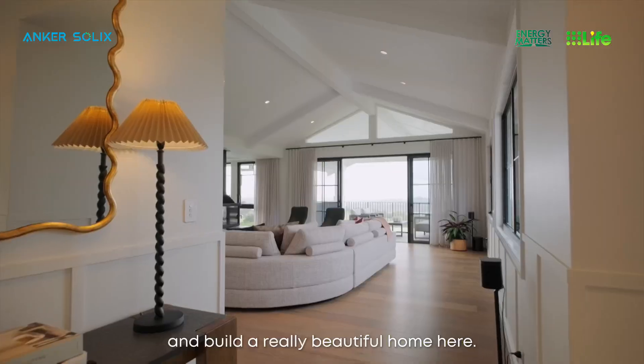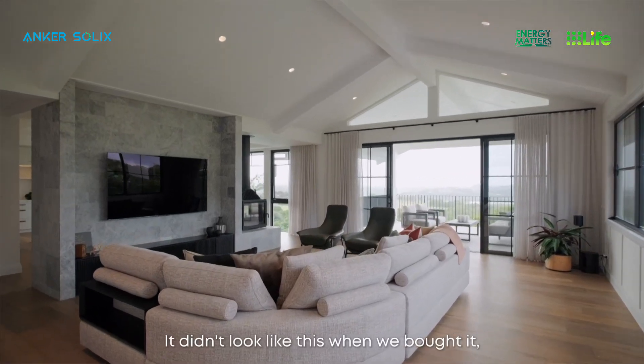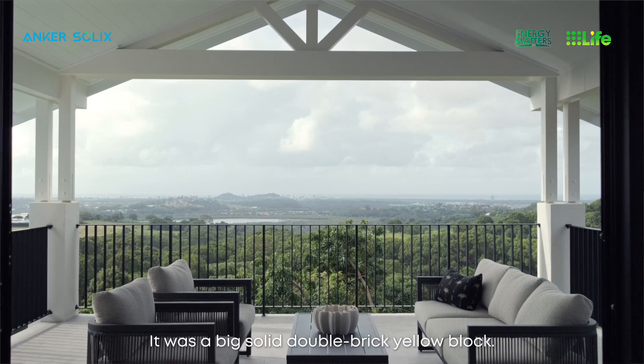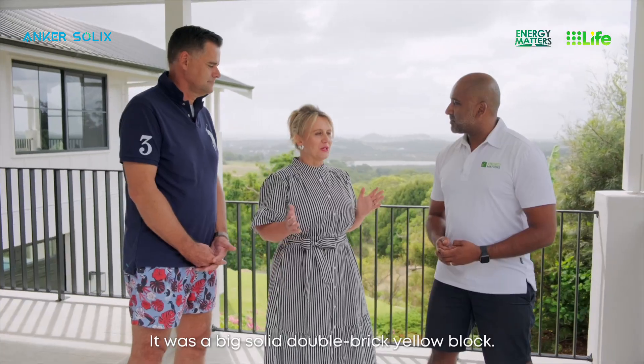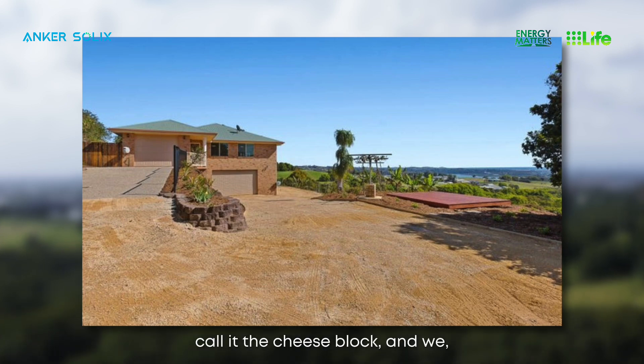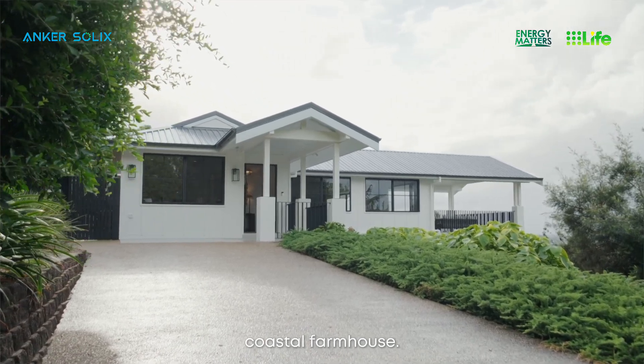We're really fortunate to be able to live here and build a really beautiful home here. It didn't look like this when we bought it — this is a really major renovation. It was a big solid double brick yellow block. We used to call it the cheese block for fun, and we've turned it into what I'm calling a beautiful coastal farmhouse.